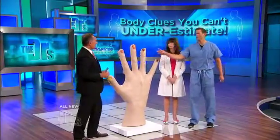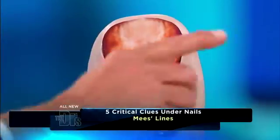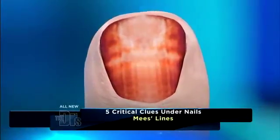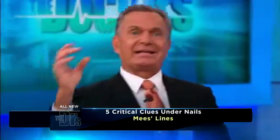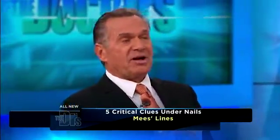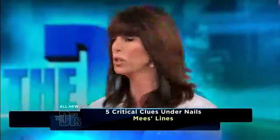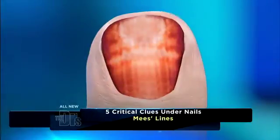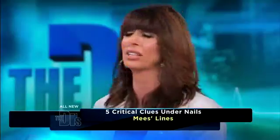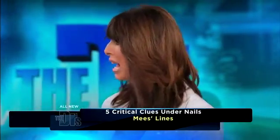Number three: these are called Mees' lines, a little bit different. Again, these are a horizontal line, more of a milky white color. It can be single or multiple, and instead of involving the nail bed, it's involving the nail per se. Most of the time we're seeing it in more than one nail, because trauma can create somewhat of a similar look. It's really that white horizontal band, and you're looking at things like congestive heart failure patients — they will have this. Hodgkin's lymphoma can have it as well.